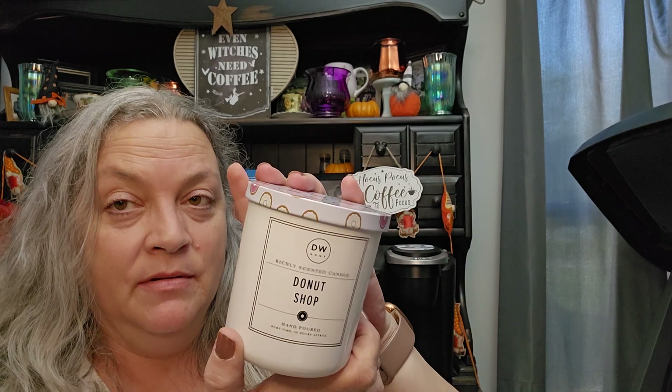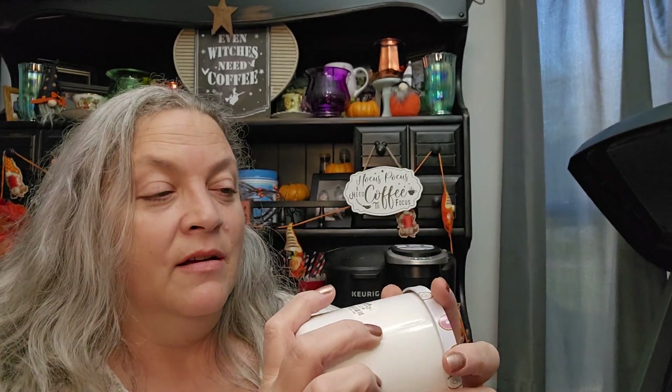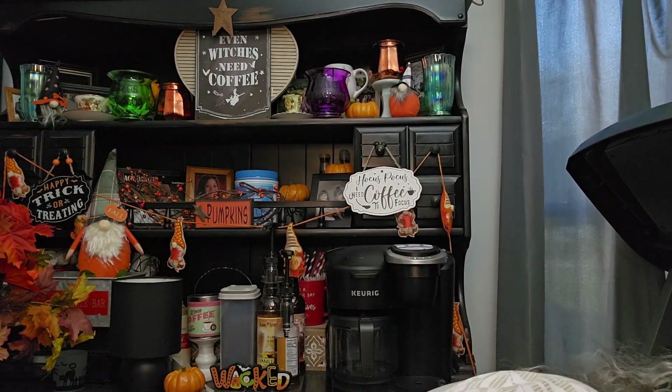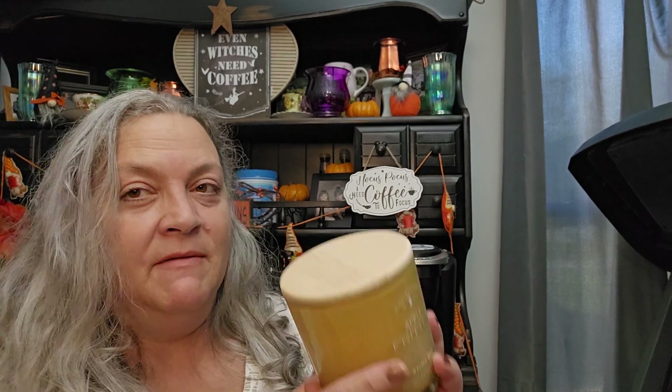This candle is by DW Home — look how pretty that is — it's Donut Shop scented, one wick. Then this bag has an apple fritter candle from Sensational — it's a wood wick and it was $7.99.